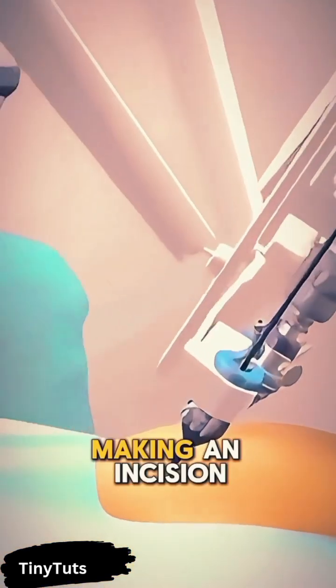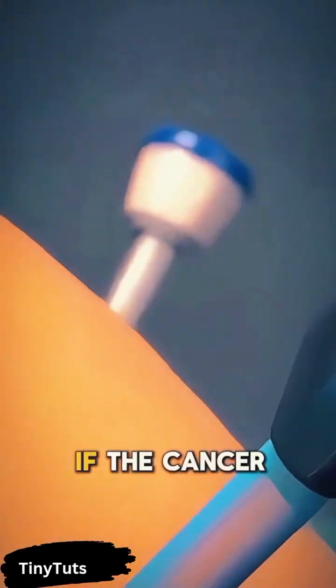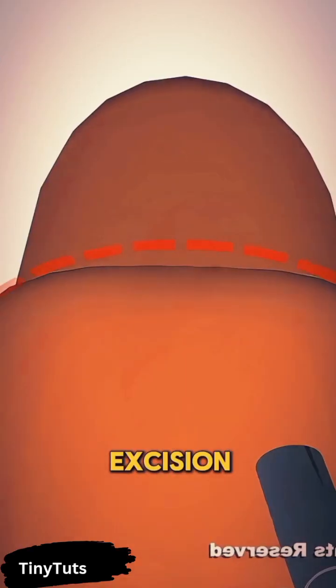The surgery begins with the surgeon making an incision in the abdomen, either through an open method or using minimally invasive laparoscopic techniques. If the cancer has spread, nearby tissues and lymph nodes may also be removed to ensure complete excision.